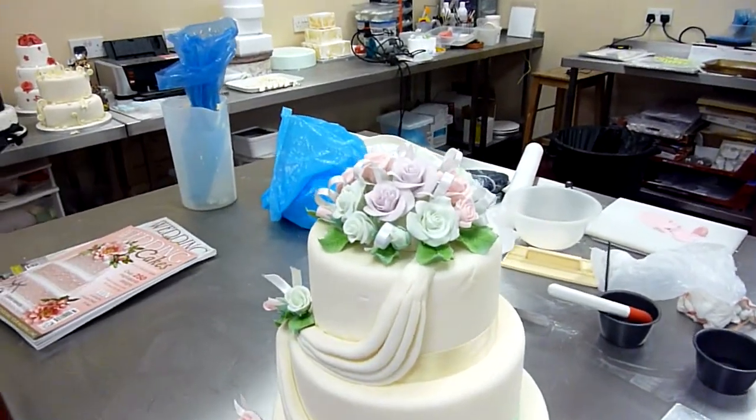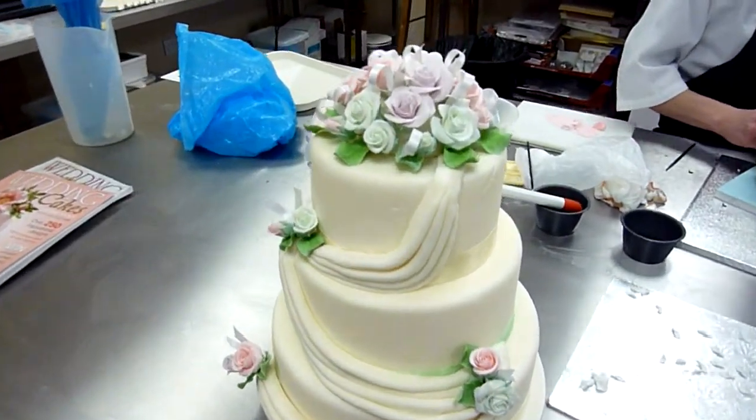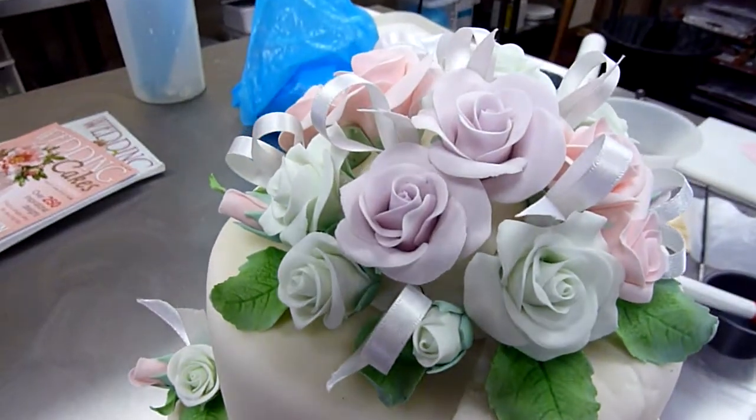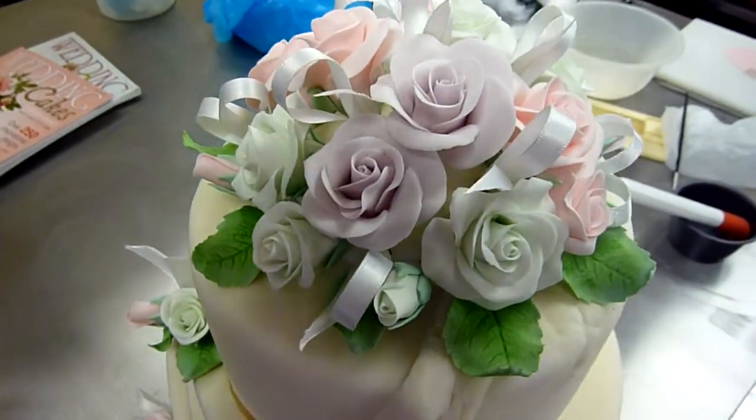We've got a more traditional cake here with roses and swags which is going to appeal to any spring bride. Rebecca's made those roses and they were a labour of love and quite technical to make, but they look really beautiful.